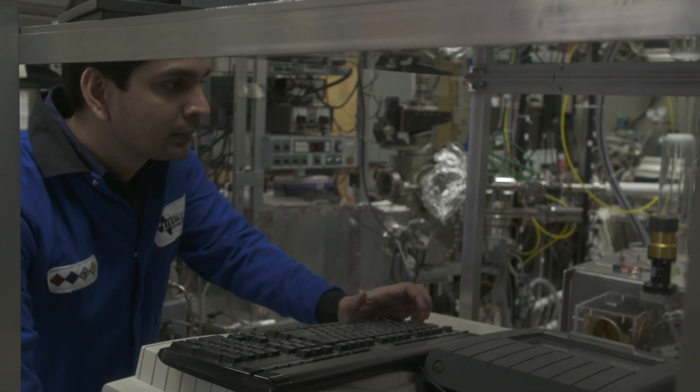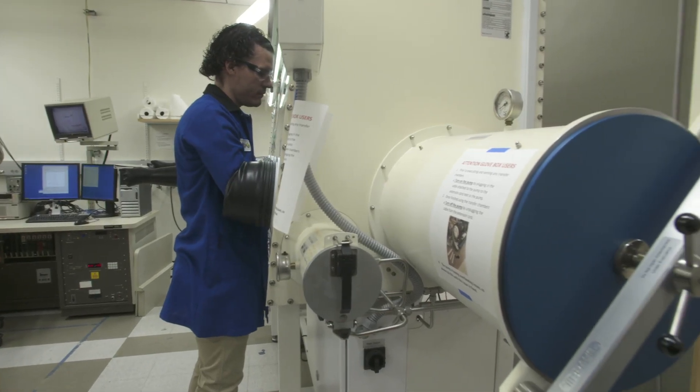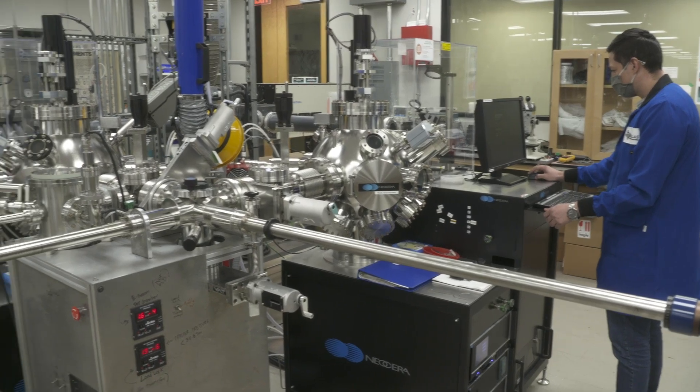We strive to have diversity in our department because diversity brings different perspectives, different points of view, and different opinions. In our department, we do things that matter today and tomorrow. Right now, we're making things that will have an immediate impact in our life and in society. At the same time, we're making things that will have a delayed impact in society — you may not feel it now, but in 10 years we will say, that new cell phone in your pocket came from research we did 10 years ago.